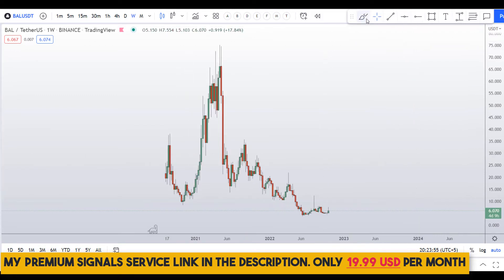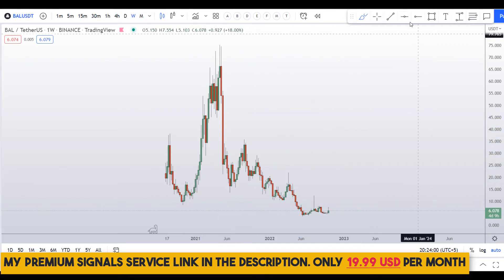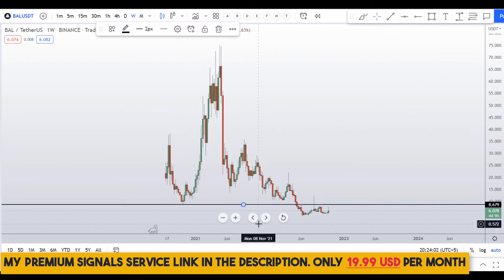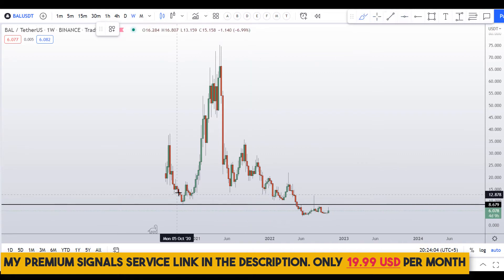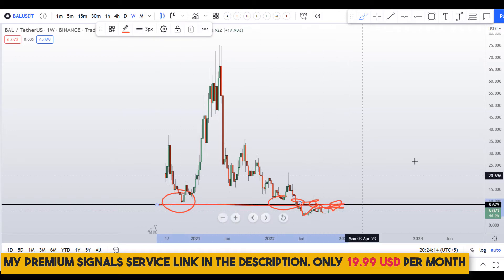Let's start by looking at the weekly chart. You can see the trend is down — a very severe downtrend. Breaking this major low, you can see it was previously support at around $8.67, and it became resistance after breaking down.